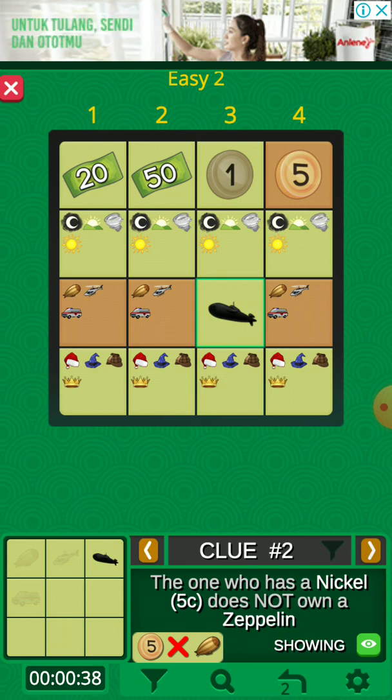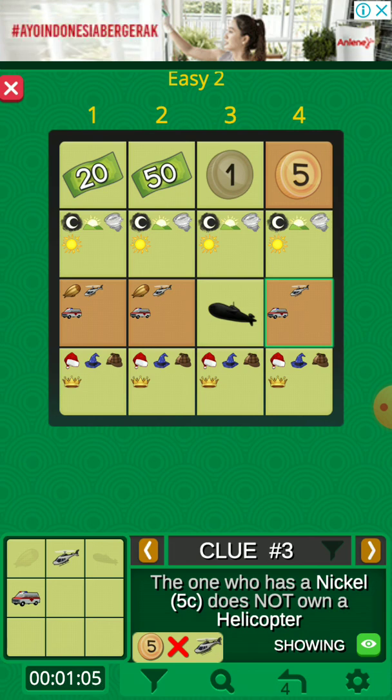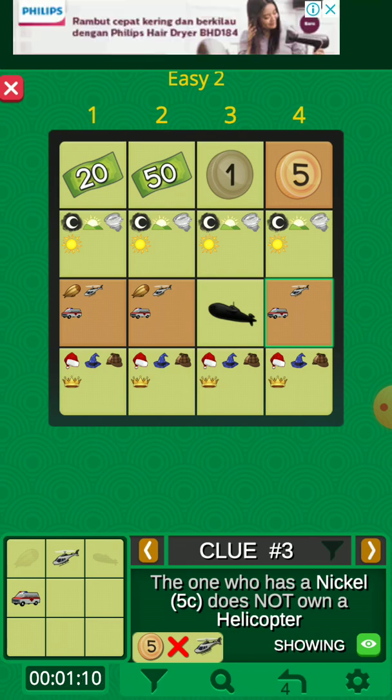When the clue says opposite, like this clue — the one who has a nickel does not own a zeppelin — so we eliminate the zeppelin from the column with the nickel. This clue: the one who has a nickel does not own a helicopter, so we eliminate the helicopter.